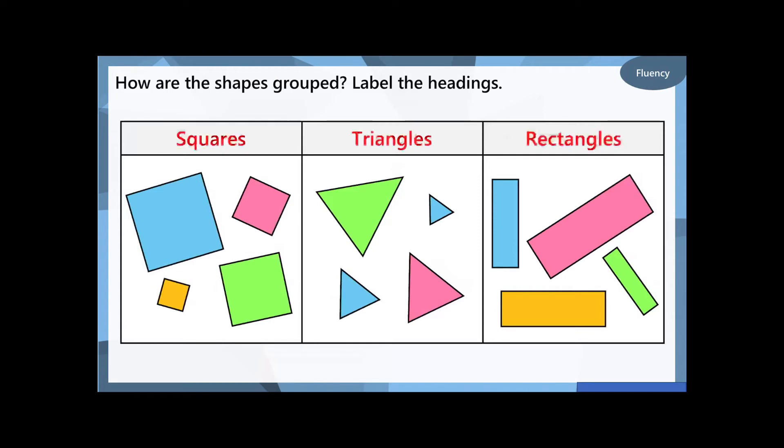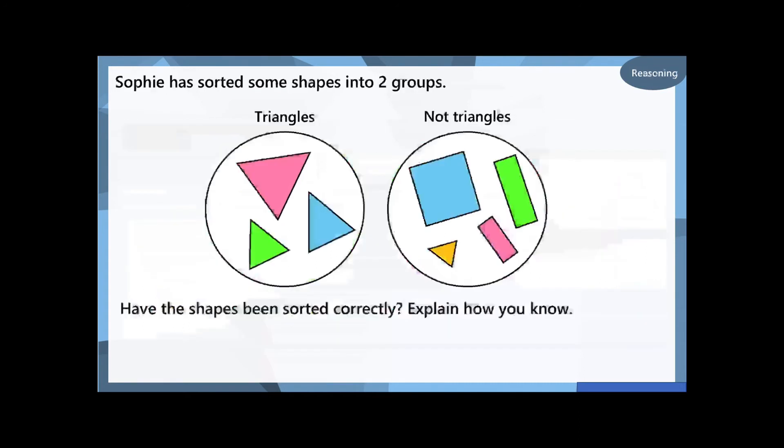And finally, the last group are all rectangles, because they've got four vertices, four sides, two long sides, and two shorter sides that are all parallel. Is that what we were looking at yesterday? Parallel means it's like a train track — those lines will never touch, they'll just run side by side forever.